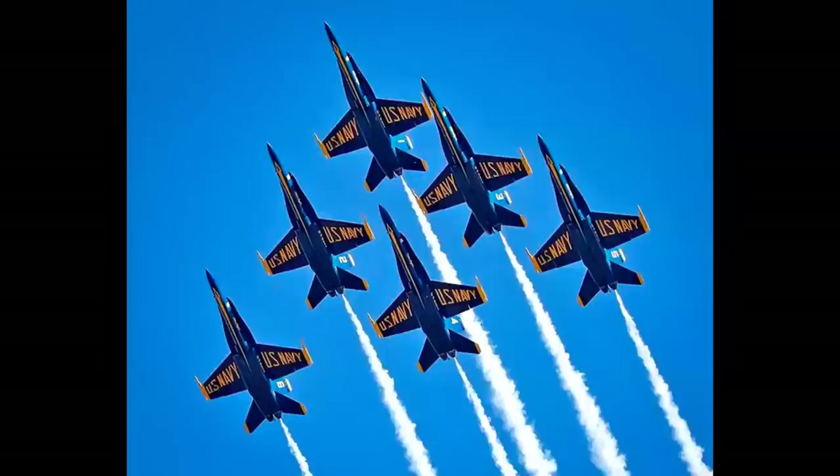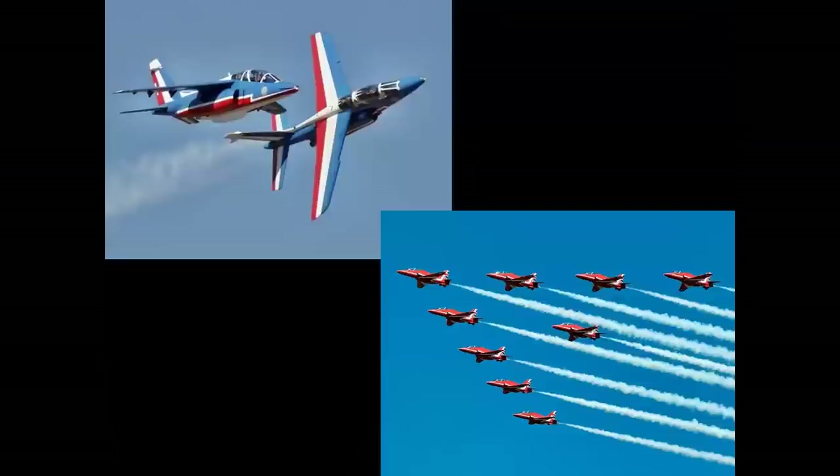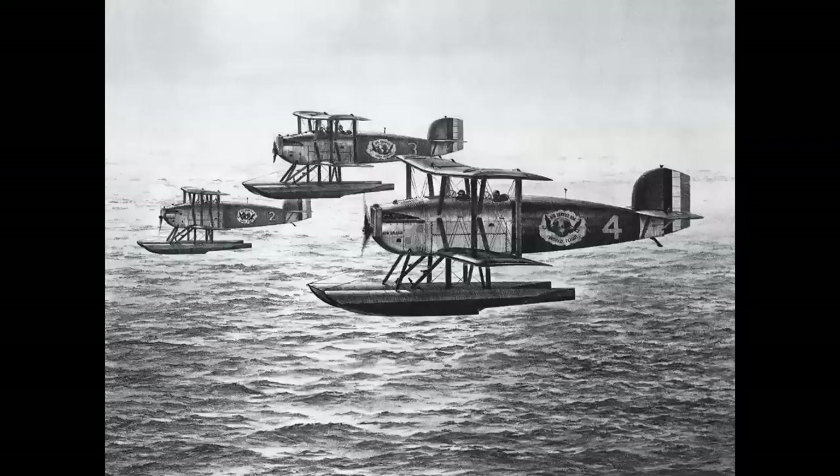When you think of formations, you think of the Air Force Thunderbirds in a diamond, or the Navy Blue Angels in a delta, or perhaps the Canadian Snowbirds in a beautiful line abreast, the Patrouille de France with one airplane in knife edge, the Red Arrows from the United Kingdom in what they call the big nine or an arrowhead. But here we have the Douglas World Cruisers in a route formation.